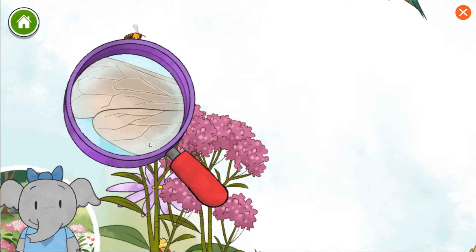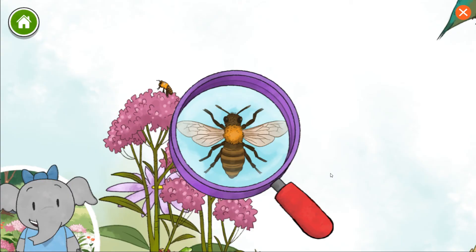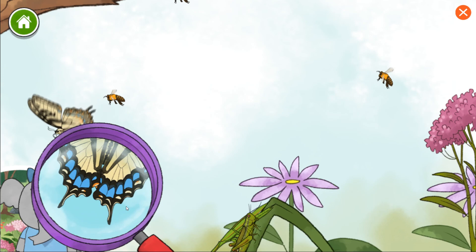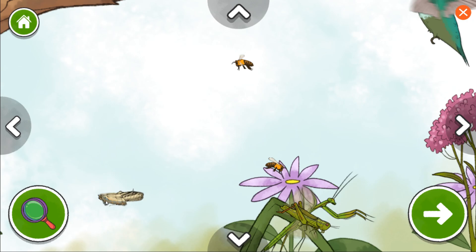Honeybees flap their wings very fast, which is why it sounds like they're buzzing. I notice the honeybee has two sets of wings — bigger ones in the front and smaller ones in the back. I notice the swallowtail butterfly's wings have a special shape that looks like little tails. I notice the two-striped grasshopper has two lines that go down its back — that must be how it got its name.